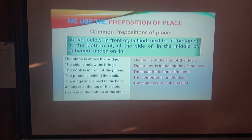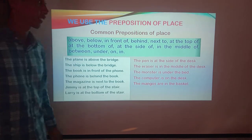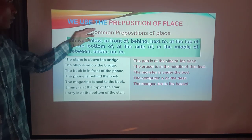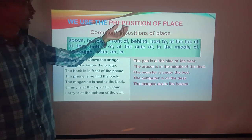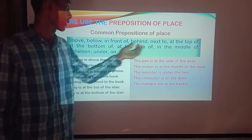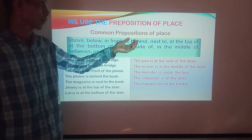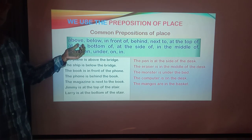Okay, so let's get started. We will learn about the preparation of place. We use the preparation of place. Common preparation of place — this is the preparation of place, within a few years.